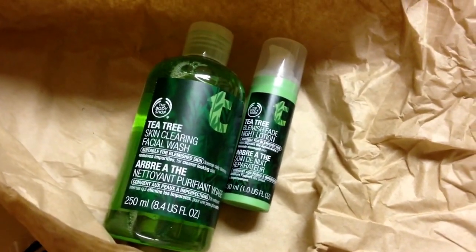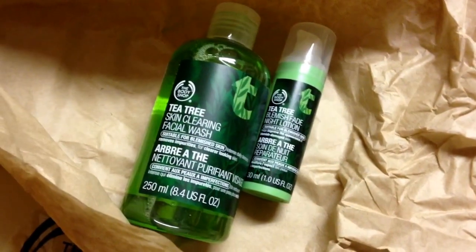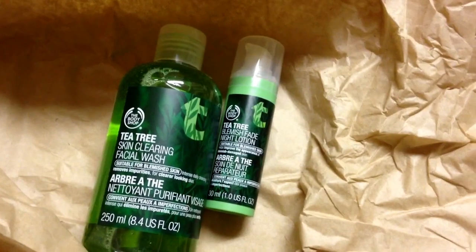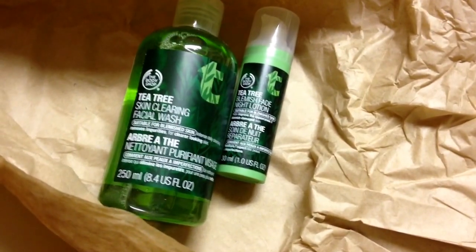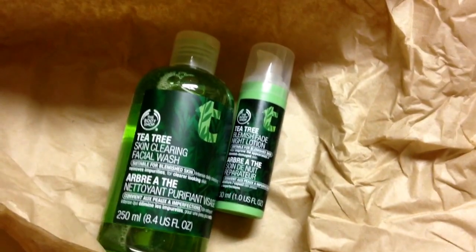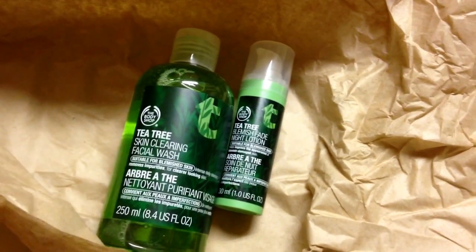As I go ahead and use these, I will let you guys know how it's working out for me. I've also been going to Lush and looking at their stuff — I'm using the Tea Tree Face Toner from them, so that's why I decided to try a Tea Tree Facial Wash. The reviews I've seen on these two were pretty good. I'll talk to you guys in another video really soon. Bye!